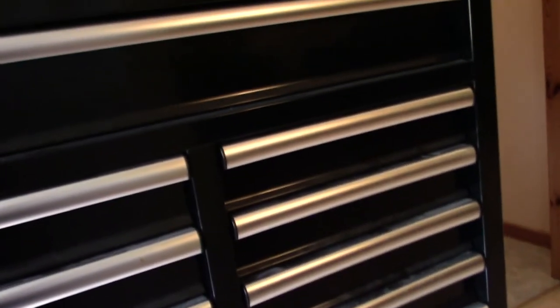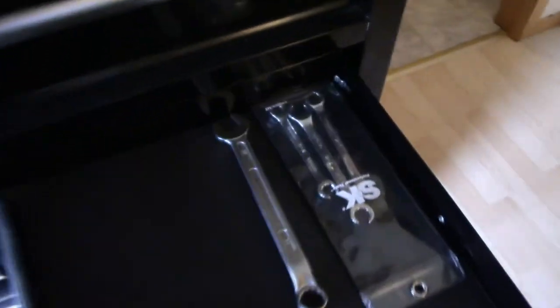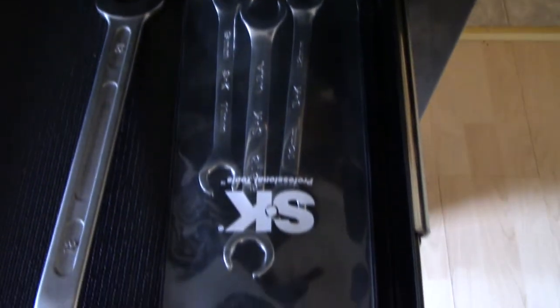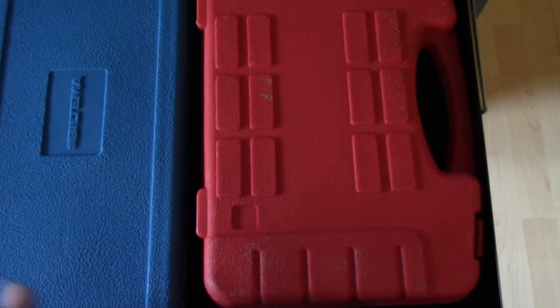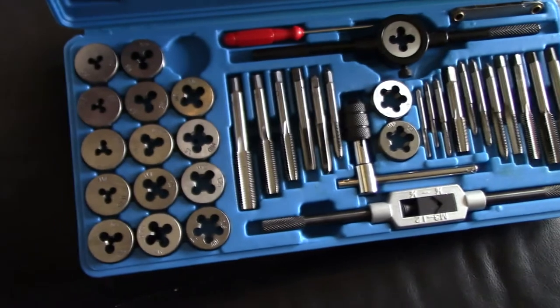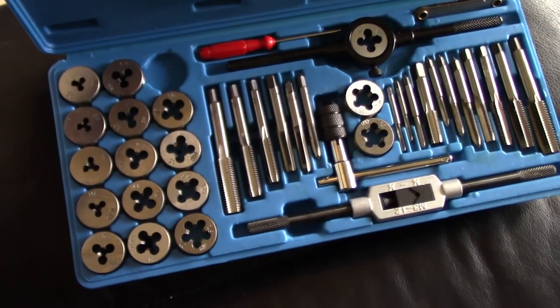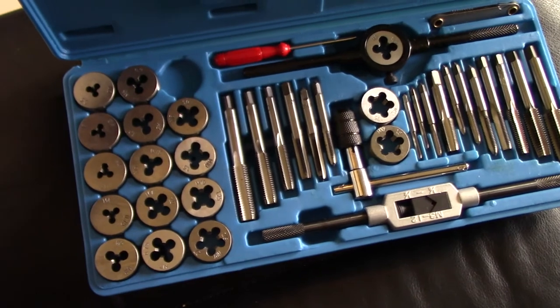Here at the side drawers I have my line wrenches — they are SK, made in the USA. I also have something special here: threading tools from Biltema. I used them once already when I had issues with a bolt on a car seat, needed to re-thread it, and it worked.